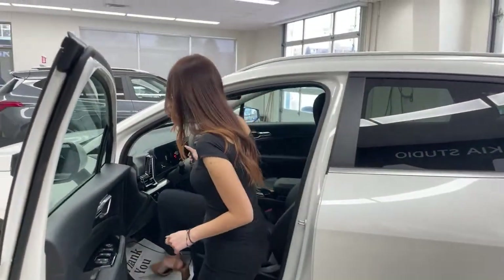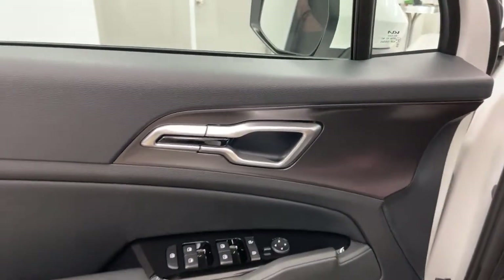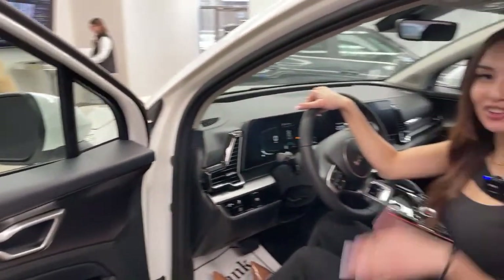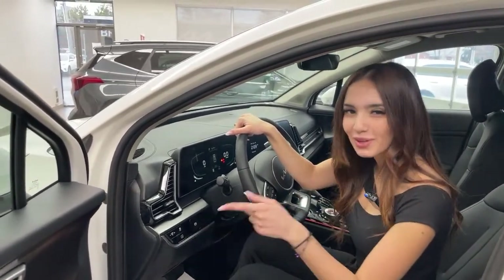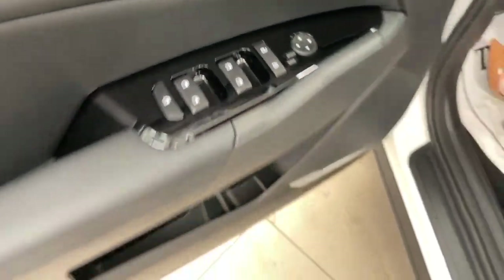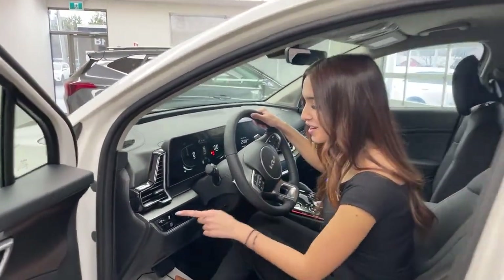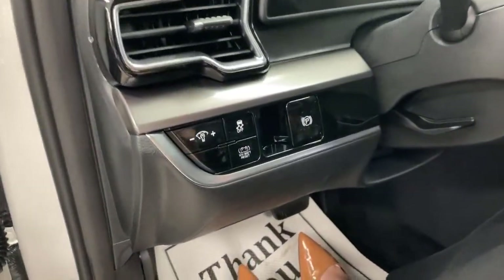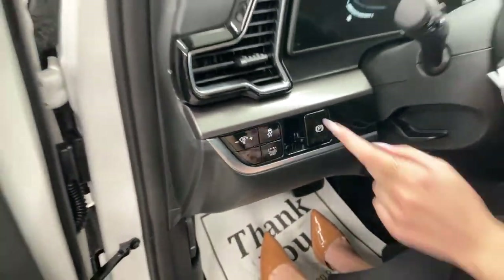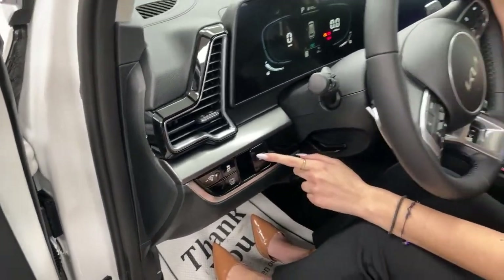I'm going to hop in and show you what we have on the driver's side. We have a beautiful graphite-style door panel — on other trim levels the regular gasoline version looks more carbon fiber-esque. We also have automatic windows with express up and down for driver and passenger. Over here we have a brightness selector for your screen, traction control, a 12-volt battery reset, and an electronic parking brake.